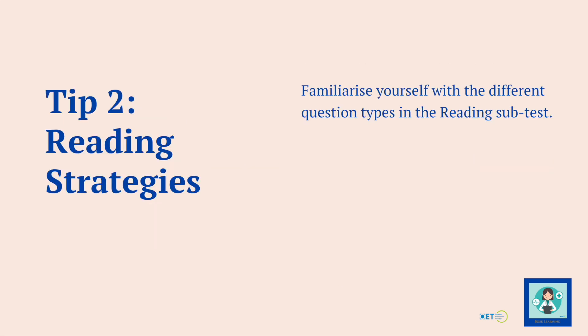Let's move on to reading. The first thing is to focus on strategies — familiarise yourself with the different question types that could come up. Know what to expect and know what strategy to employ for each of the different parts. It's a different strategy for part A, which is reading really quickly, skimming and scanning, and a different strategy for parts B and C, where you're doing slightly different things.